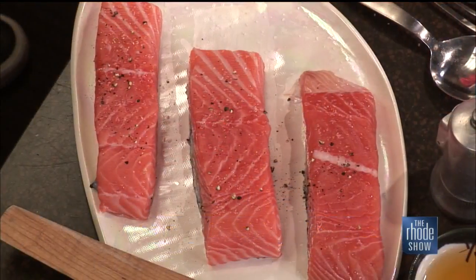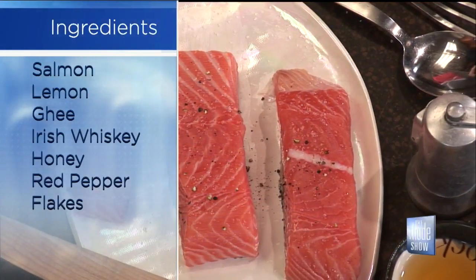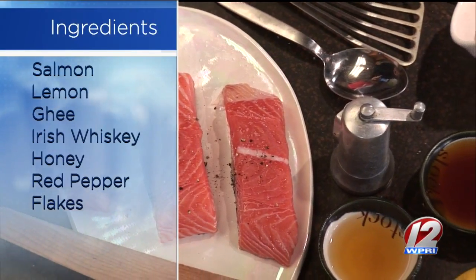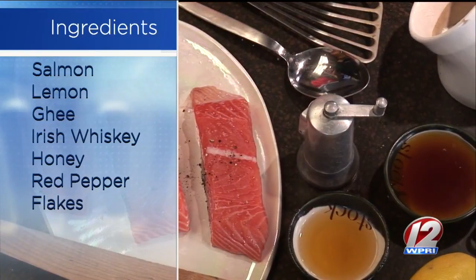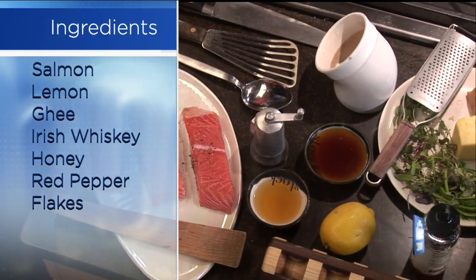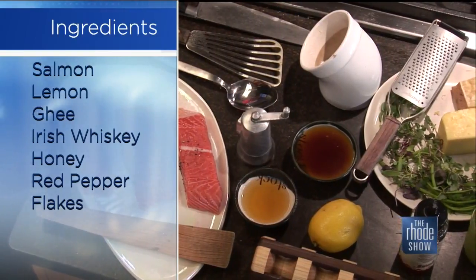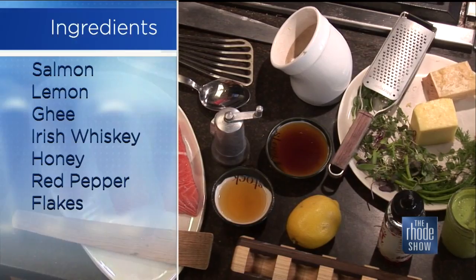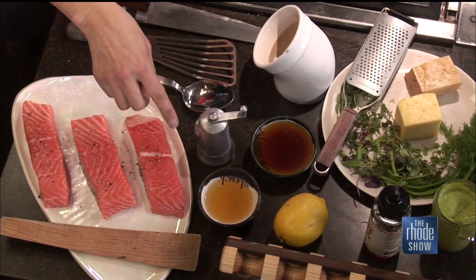Take us through the ingredients you'll be working with. Sure. This is a Faroe Island salmon — basically a sushi-grade salmon. It is delightful. I get it from Tony's. It looks awesome. We've got a really high-grade whiskey, which is ridiculous — you don't normally cook with a really high-grade Irish whiskey. You use the low-end stuff and drink the good stuff. But in this case, I want to cook with it because I like beautiful things.